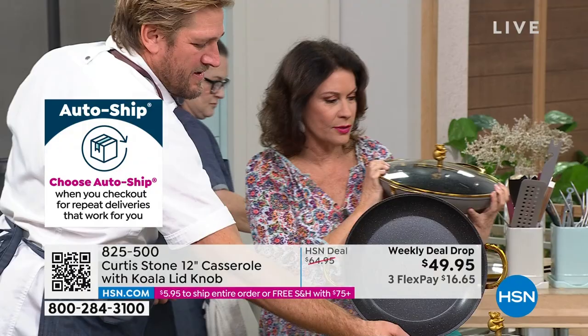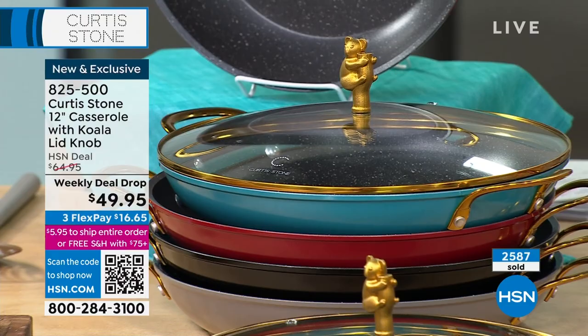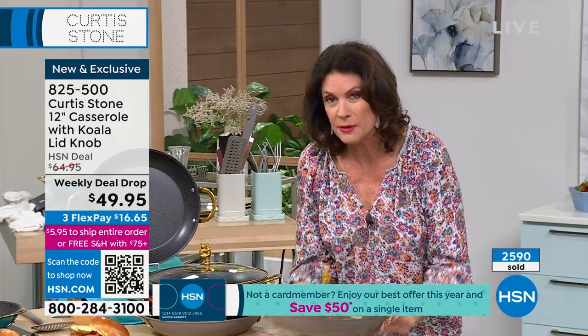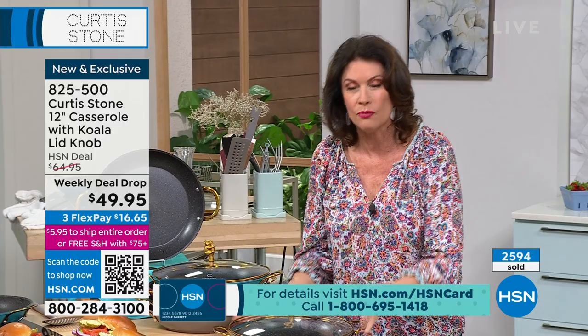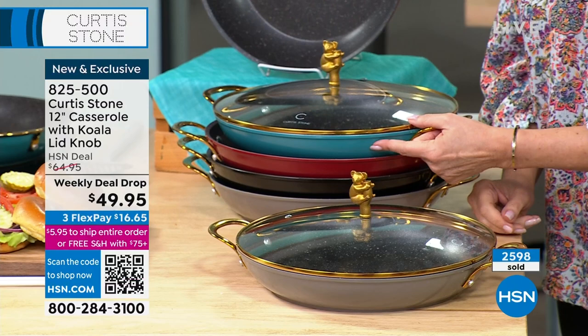On top of the high performance, you're doing something great for wildlife and getting a serving piece. This isn't just another pan with another lid — these are collectibles, limited edition, on a special weekly deal drop at $49.95. Every single person who sees this is going to say they have to have it, and they won't be able to get it once these sell out. The special weekly deal drop ends at midnight tonight — only a few hours left. In the turquoise, about 450 of those are left.